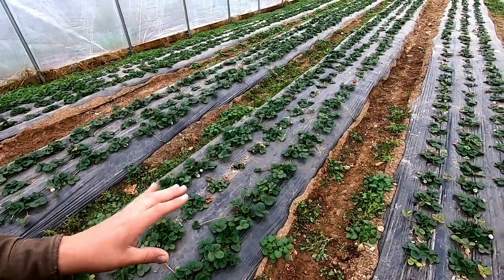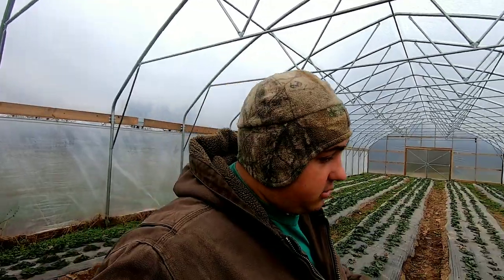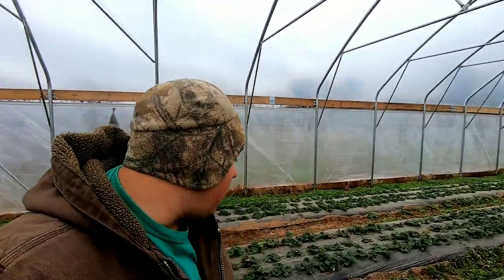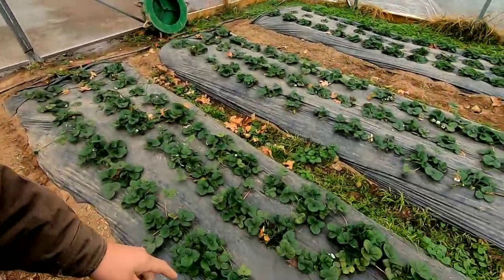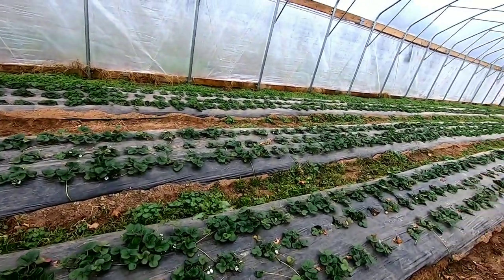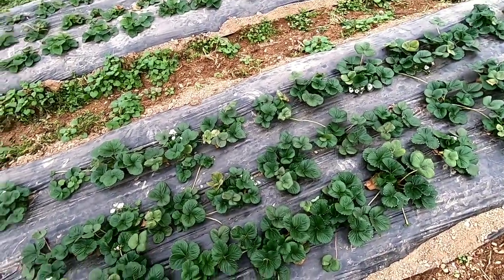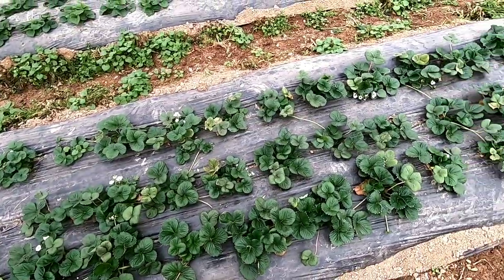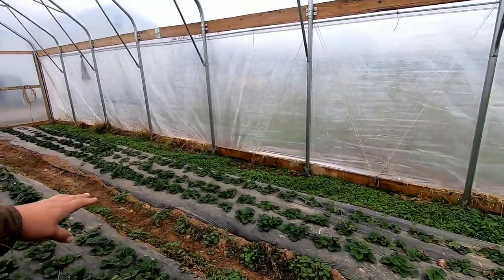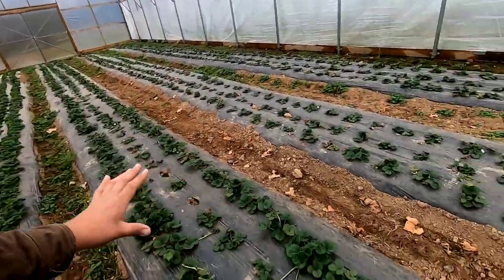These over here are the Montereys. I've read that they are ten times more vigorous than the Albion. The Albions are going to be a smaller plant in general and won't fill up that one-foot spacing, but the Montereys have already filled up that one-foot spacing pretty easily — very little exposed black plastic. Look how big these plants are: just huge. And over there are the June bearing varieties — Roccos up there, Chandlers down here, and the rest are day neutral.